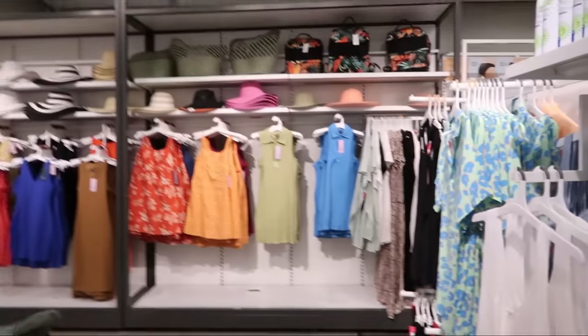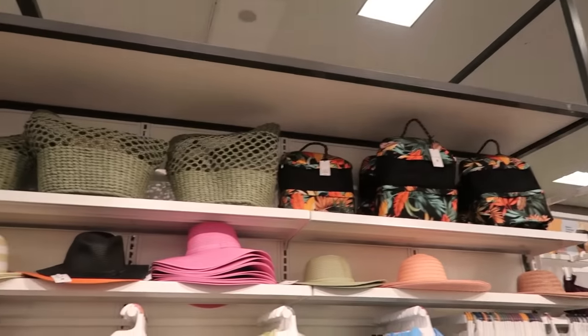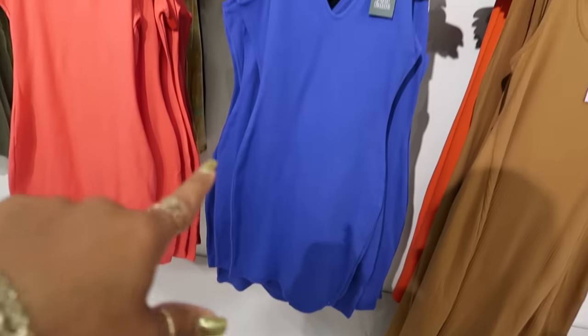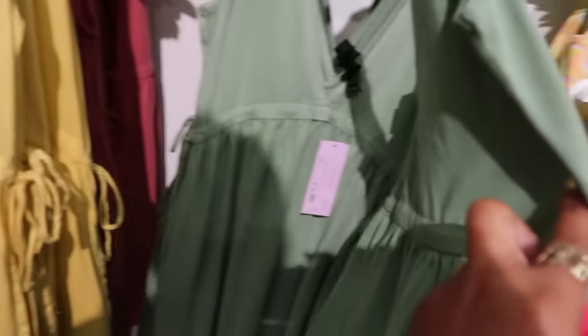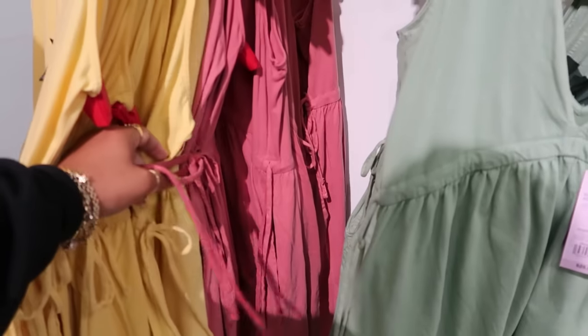That's it for this location — they might still be putting more out, maybe I'm just early. Now back over here — they have some cute dresses, hats, and bags for twenty-five. A Wild and Fable piece for fifteen with an opening in the back — that style is twelve. These dresses are twenty-five with ties on the sides. Yellow and dusty rose — and oh, this one looks like Austin Powers.